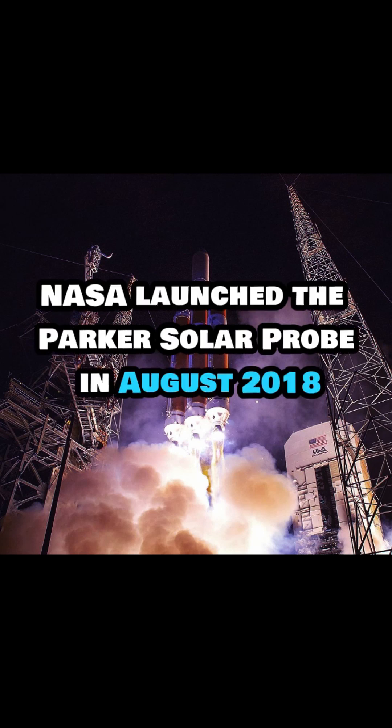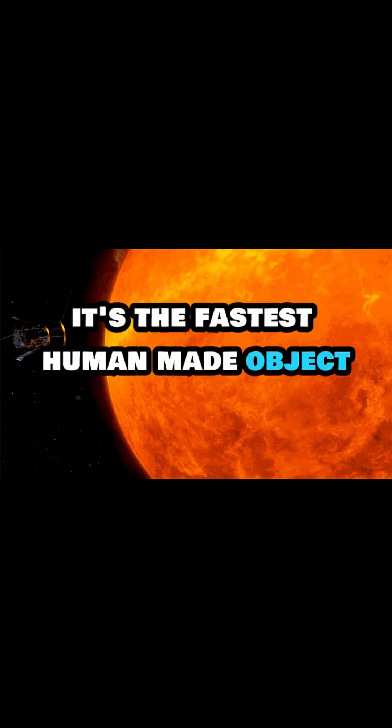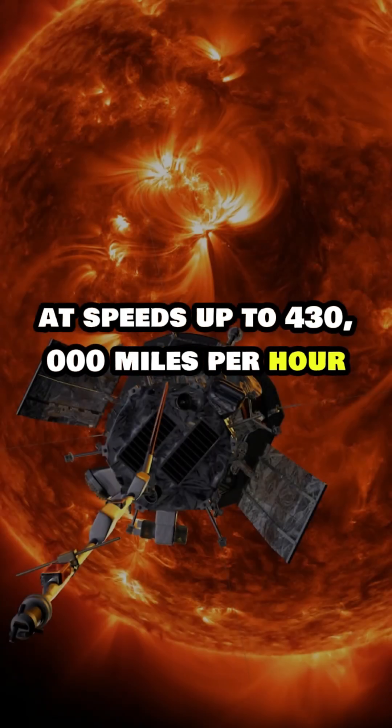Did you know NASA launched the Parker Solar Probe in August 2018 to study the sun up close? It's the fastest human-made object, zooming around the sun and speeding up to 430,000 miles per hour.